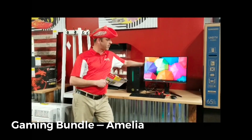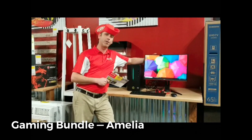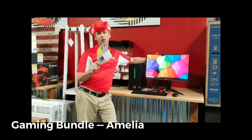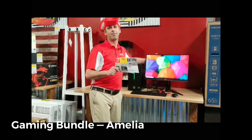Another neat thing: we have a 24-inch AOC curved monitor to go with it. For the package deal, it's $30 a week. All you need to do is give us a call at 513-752-9128. Thank you.